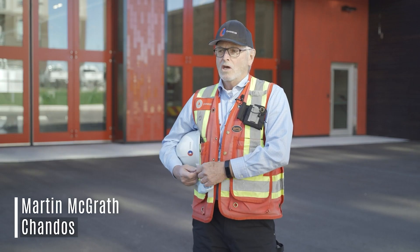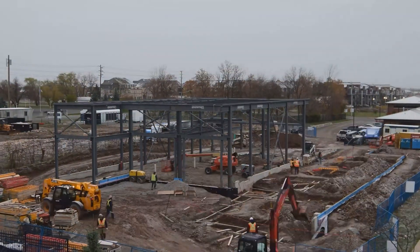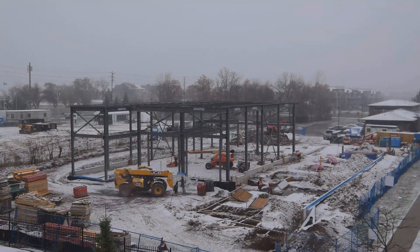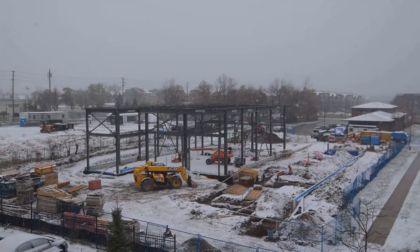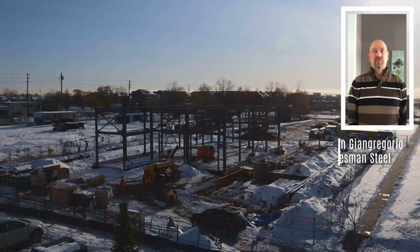We actually had to close in this project in late fall, early winter. So using a mass timber process was very advantageous to us. As part of the IPD team for the Oakville Fire Station No. 8,